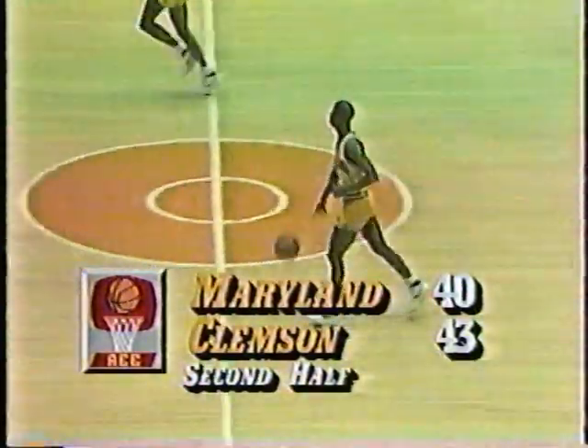Michael — Hamilton is alone — it's good. It was two passes and Hamilton headed up with a wide-open shot. 14 points for Hamilton. 43-40 Clemson.